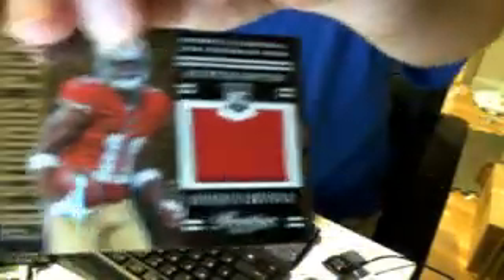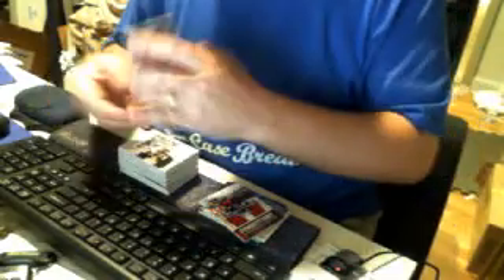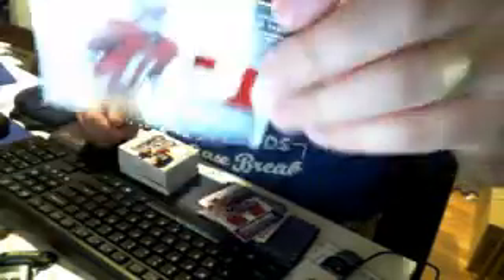Now we're moving on to our jerseys. Here's an Ellington. Phillip Rivers. Quinton Patton. Monty Ball. We have a dual for the Eagles. We have a nice patch right here. Quinton Patton. Drew Brees jersey. LeVon Bell jersey. Followed by another LeVon Bell — I think this one's numbered out of 49. The other one was $3.99. RG3 jersey.